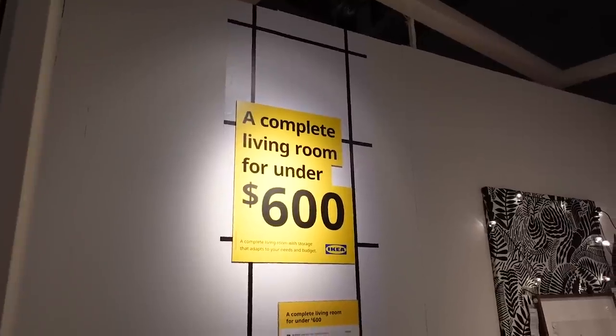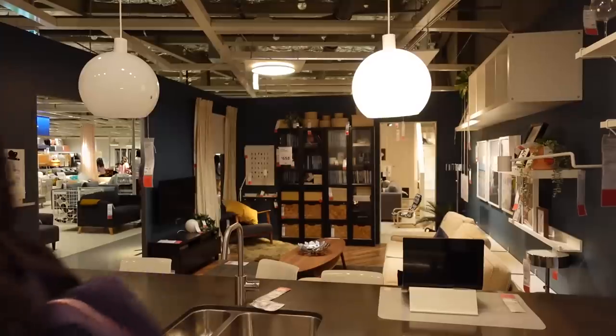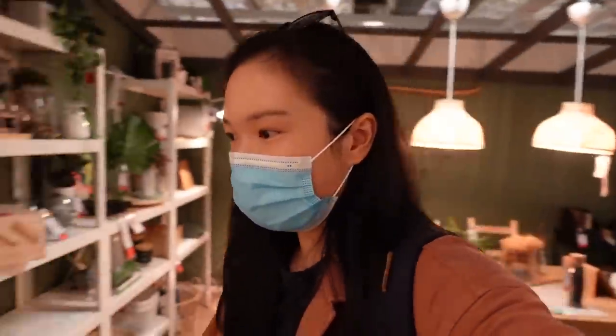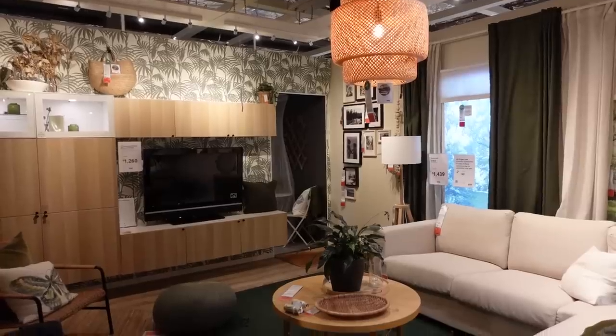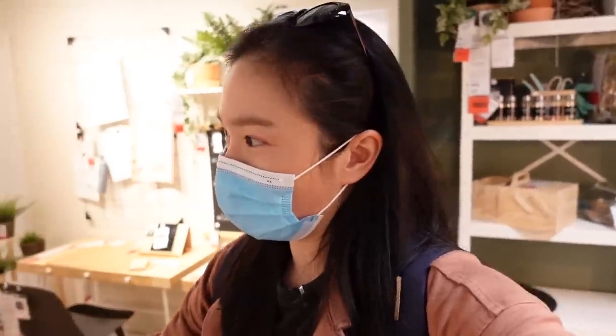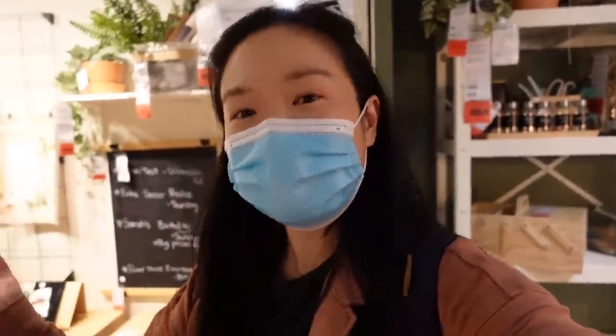I always get so excited when I come to IKEA — something about the mock showrooms just gets me excited. But I'm not going to get distracted; we are looking to organize the pantry, so it's either in the kitchen area or downstairs where they have a whole range of different storage stuff. This is pretty cool — they've managed to separate the study and the living area with a shelf that has four different sides for storage, books, and things. Every time I come to IKEA I look at how they use their space and think, why can't I be like that?